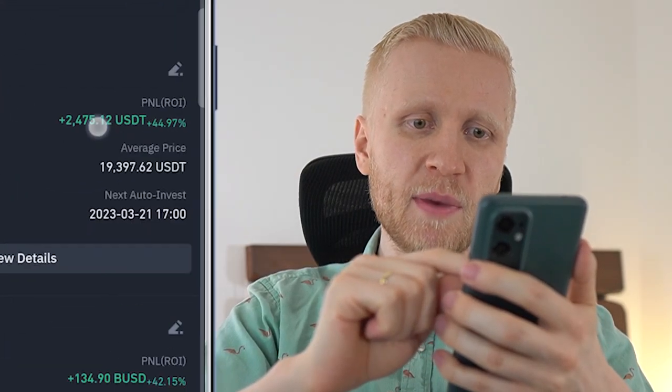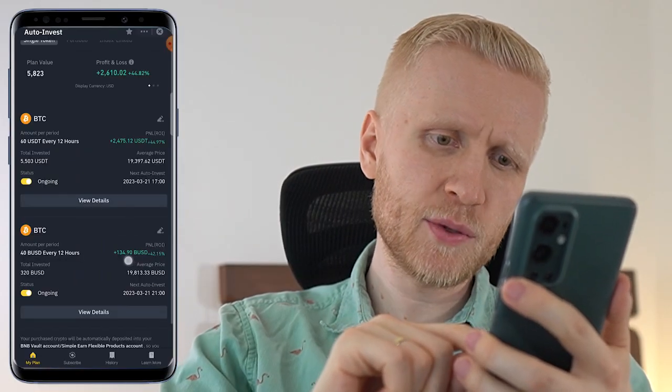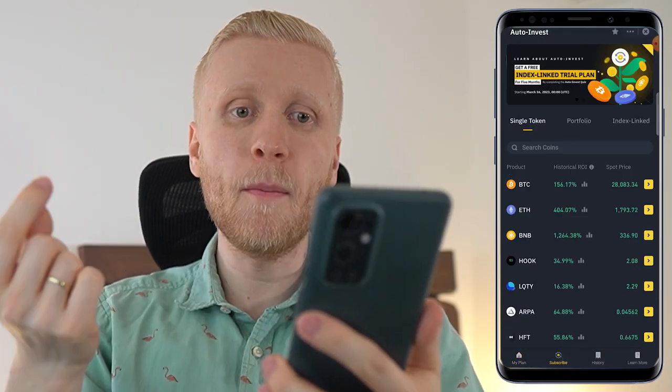This Binance Trading Bot has already made me $2,475 worth of profit. In this video I will show you click by click how you can set up the Binance Trading Bot even on your phone immediately after you have watched my video.